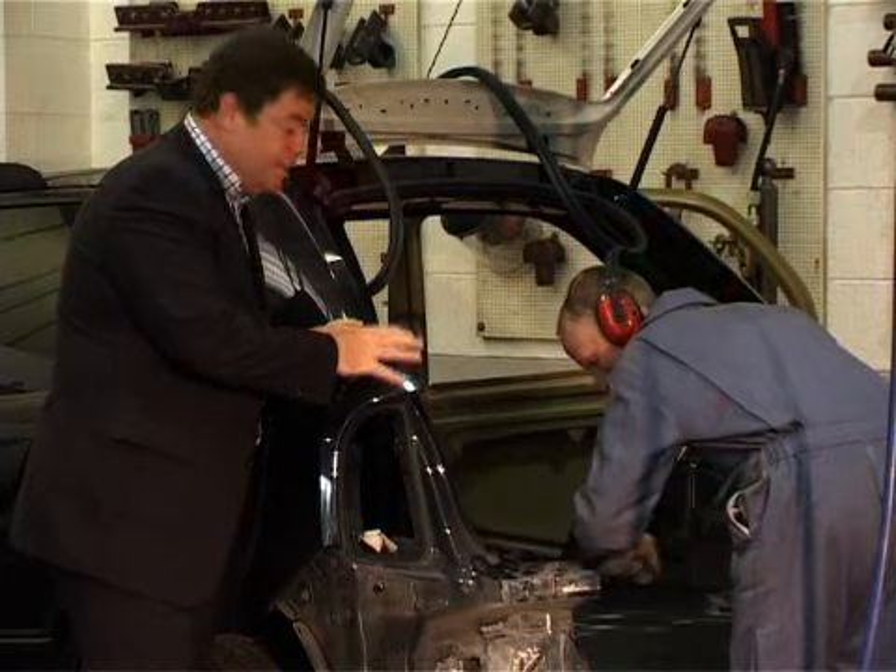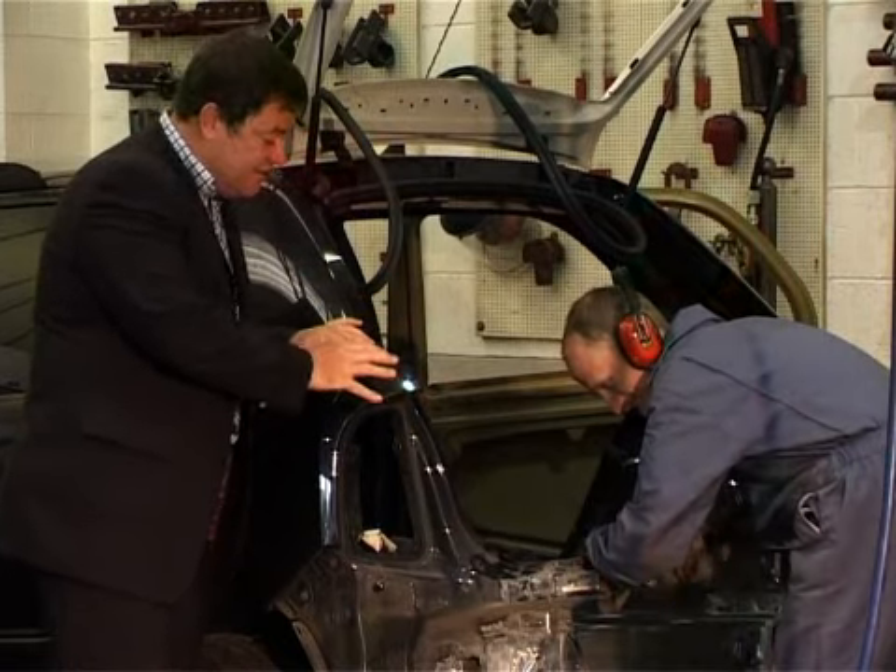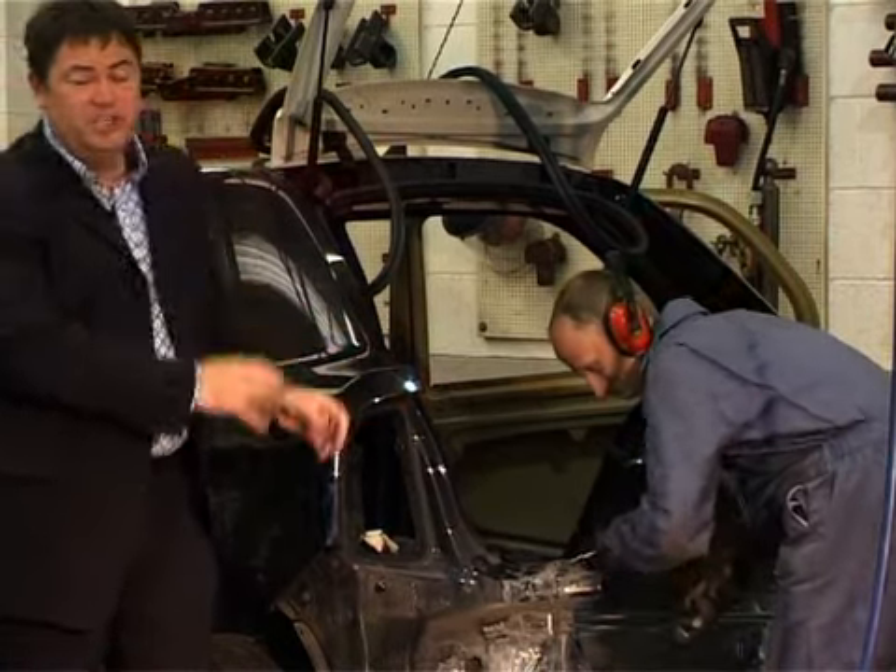If your car's panels need repairing or repainting, then you may, with your insurance company, be able to claim to have the paint protection reapplied. If you haven't done so already, then make sure that your warranty is still in date, and have a word with your customer advisor.